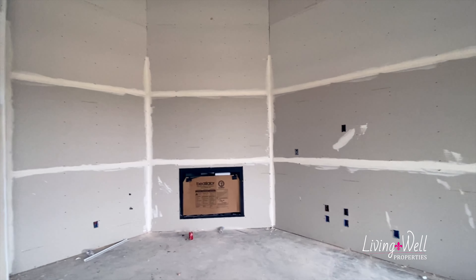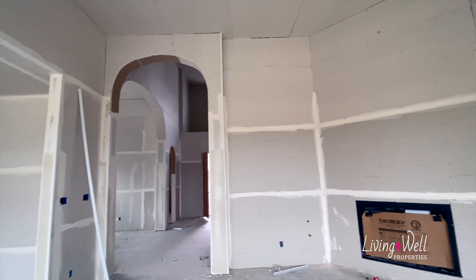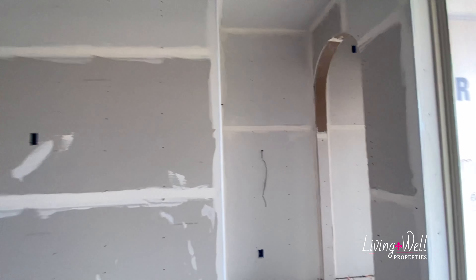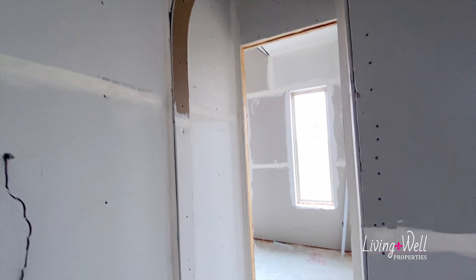Fireplace — I'm excited to see the surround on that. Look at this tall archway too, it's just grand, I love it. And then you have an archway back here that goes into the master — a little mini hallway.